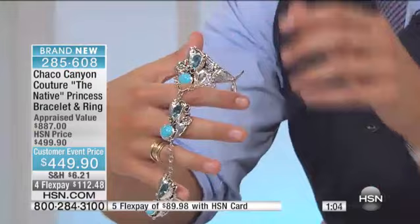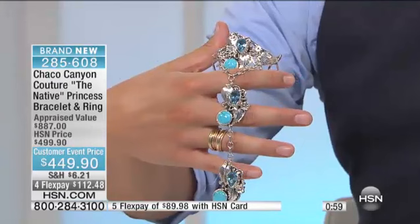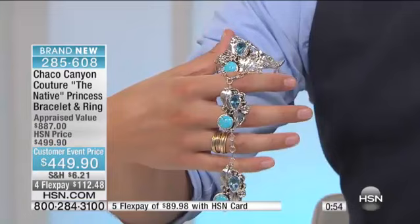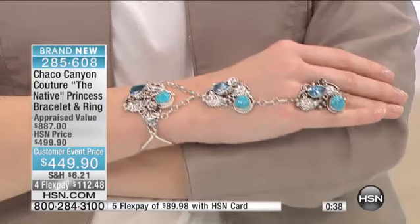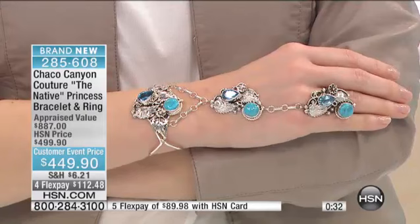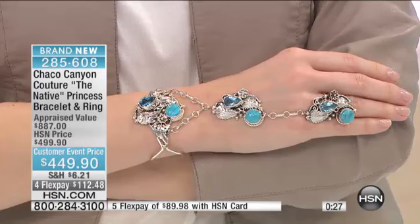Here at HSN, you always get a 30-day money-back guarantee. We have a very limited supply of these. I want you to take this one home and try it out. If it excites you or interests you in the slightest, use FlexPay and take it home. If you don't love it, we'll take it back — 30-day money-back guarantee, no questions asked. It's so unique and rare — it's not like you've got 24 hours to look at 17 different styles like this. There's nothing like it that we offer here at HSN.